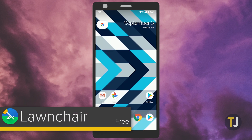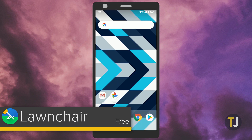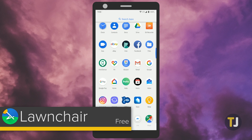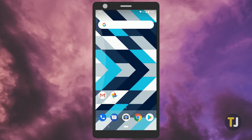Lawnchair Launcher is a newer launcher that makes it easy to get a pixel-like experience on any Android phone, regardless of make or manufacturer. Lawnchair is fast and simple, looks great, and adds just enough options not to overwhelm anyone. And since it's available for free without ads or in-app purchases, it's the perfect free replacement launcher.